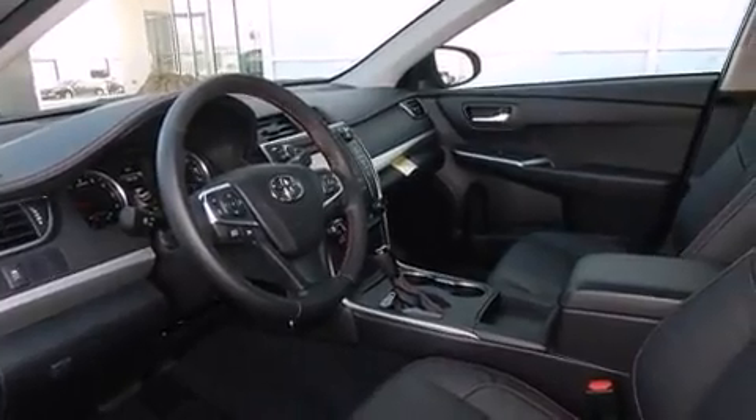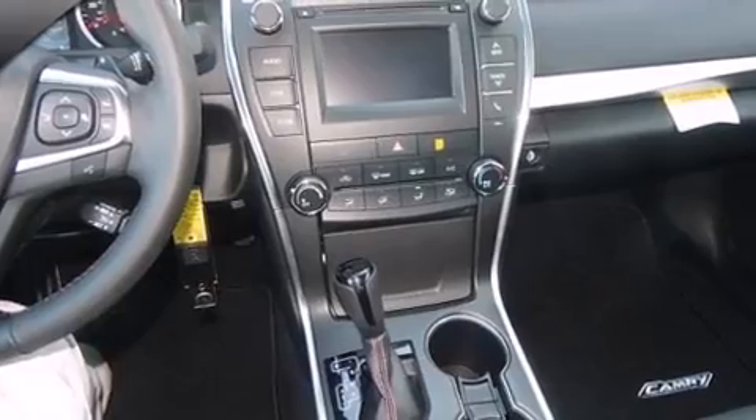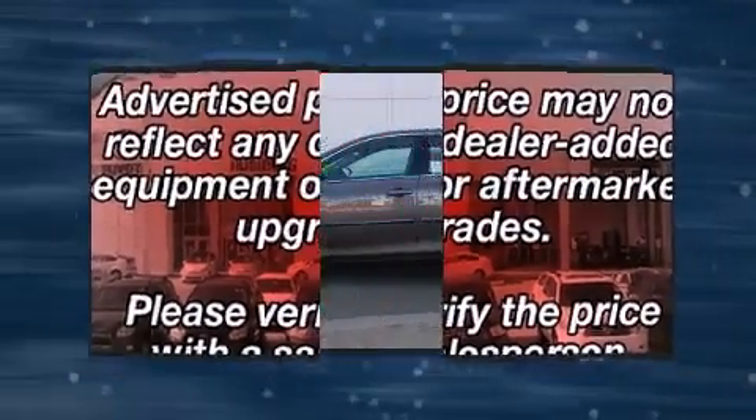Toyota infused the interior with top-shelf amenities such as variably intermittent wipers, fully automatic headlights, power door mirrors and heated door mirrors, and a split folding rear seat.